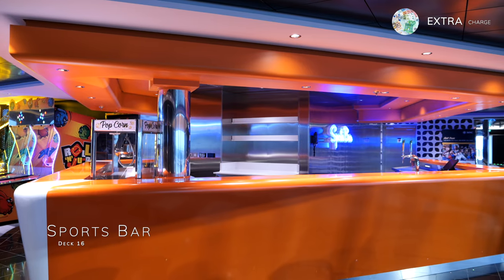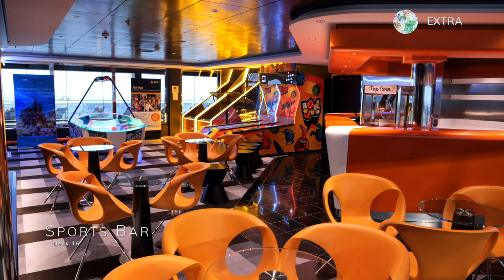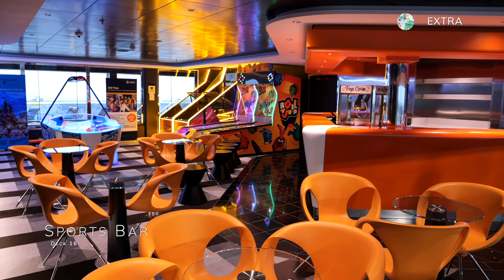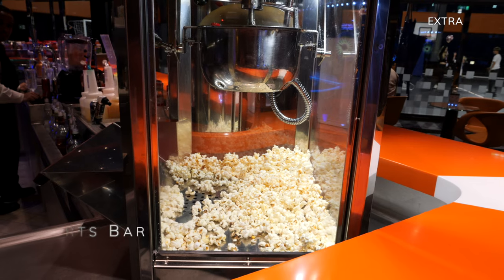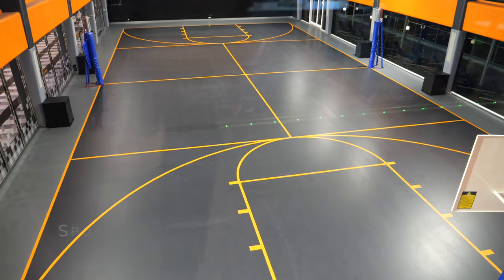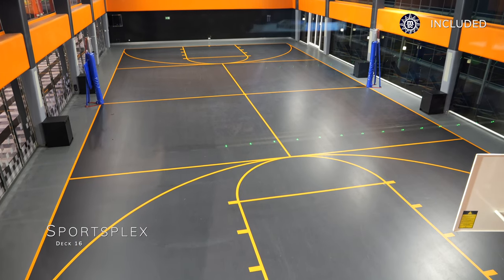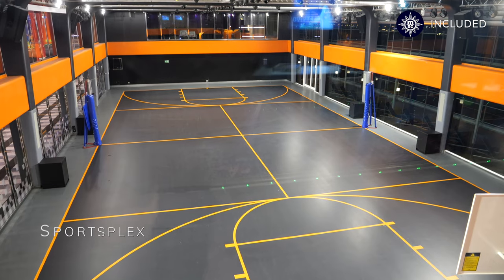Located nearby is the Sports Bar, the perfect place to enjoy a pint of beer and watch football or any other sport playing during your cruise. They also serve a range of extra-charged snacks, including freshly popped popcorn. The Sports Bar sits alongside the Sportsplex, which lays on different exercise classes and games each day of your cruise.